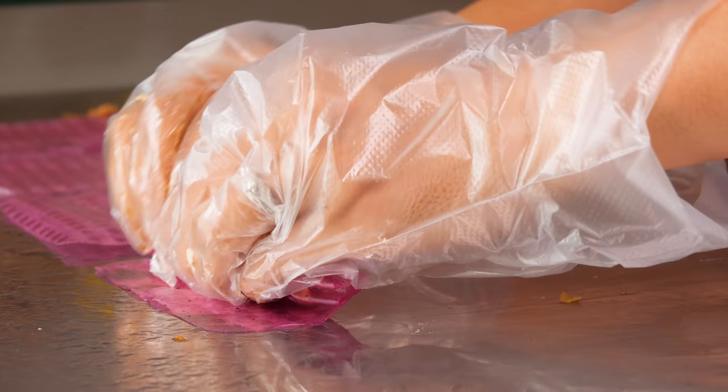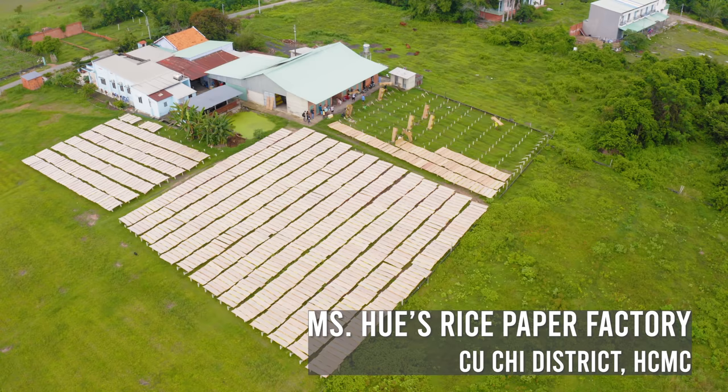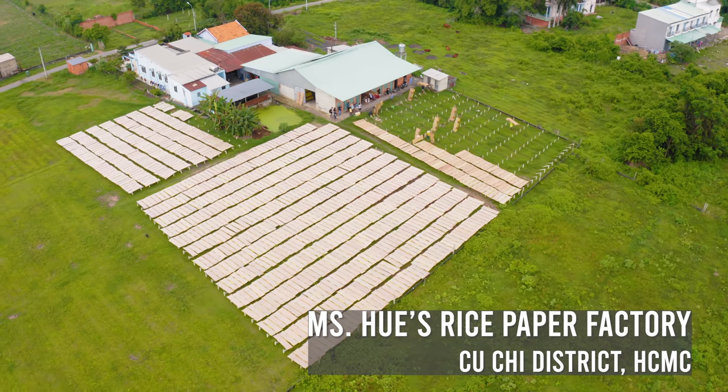Before today, had you ever heard of dragon fruit rice paper? For you to appreciate what you're about to witness, we need to first take a step back and learn how rice paper is made in this super local countryside factory.